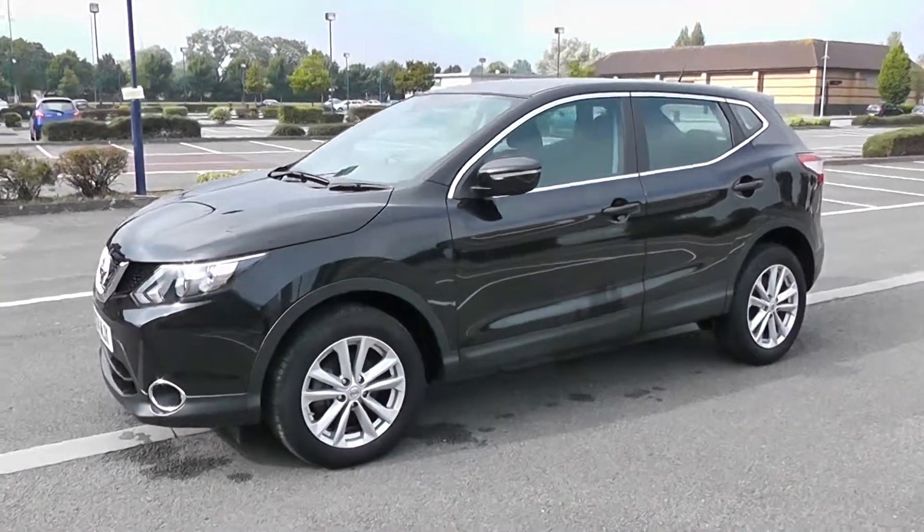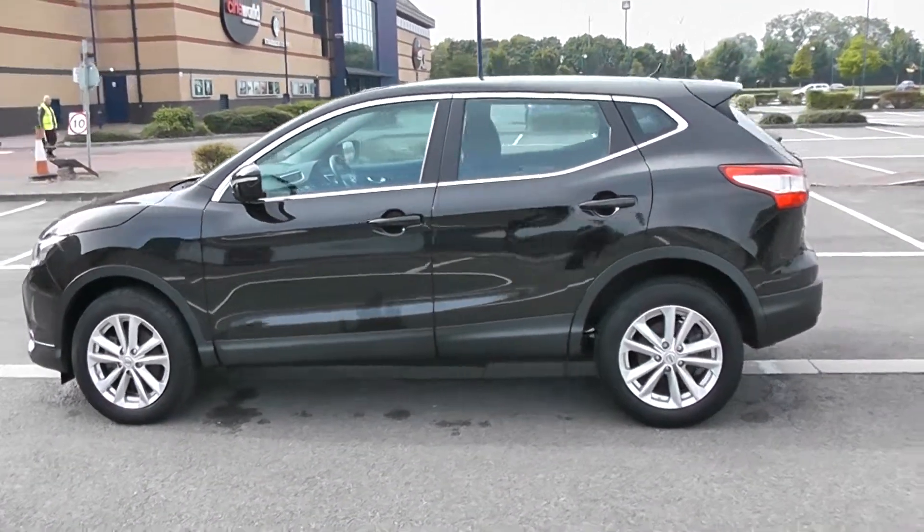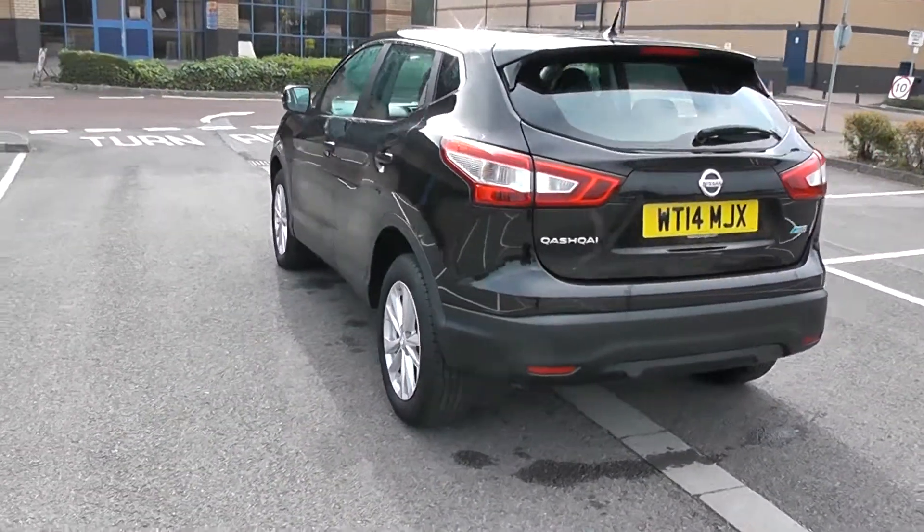Your fuel economy for this vehicle will be at 61.4 miles to the gallon on a combined cycle, currently placing this vehicle in tax band C which is at £30 per year. We have a heated rear windscreen in the back as well.